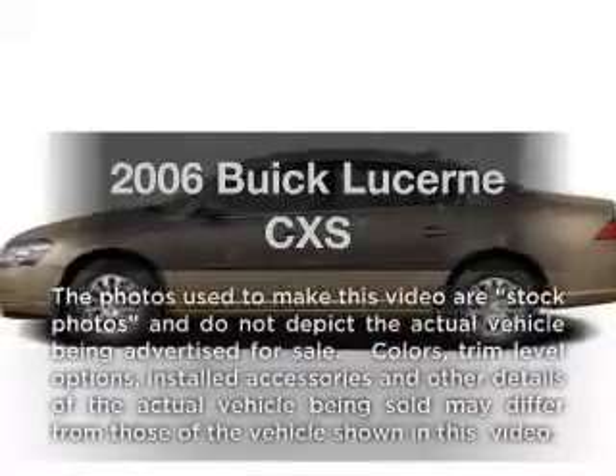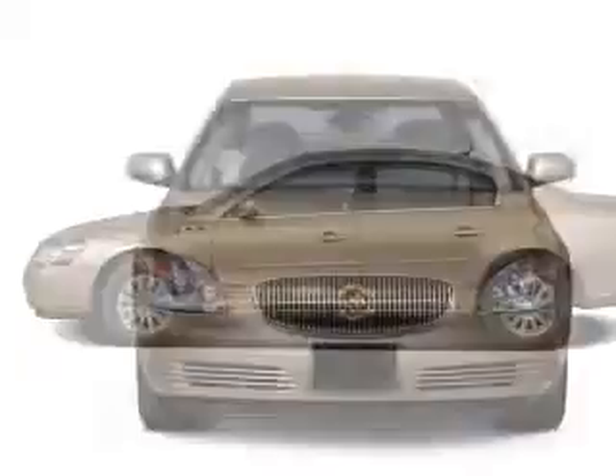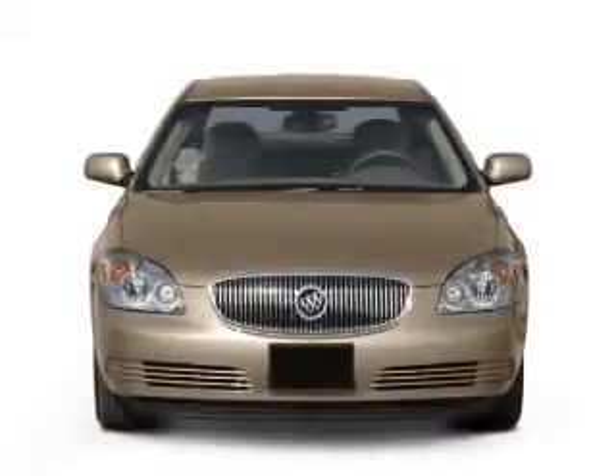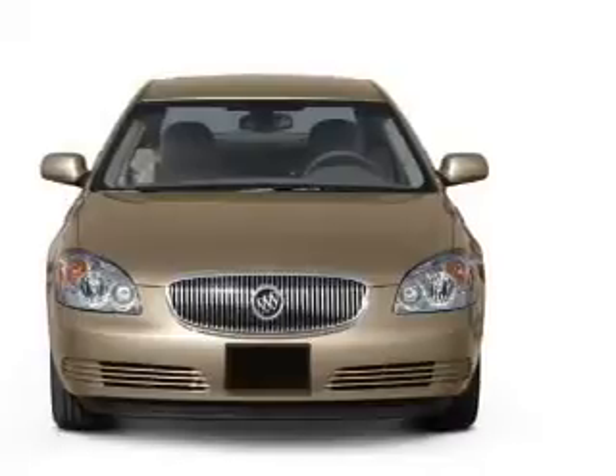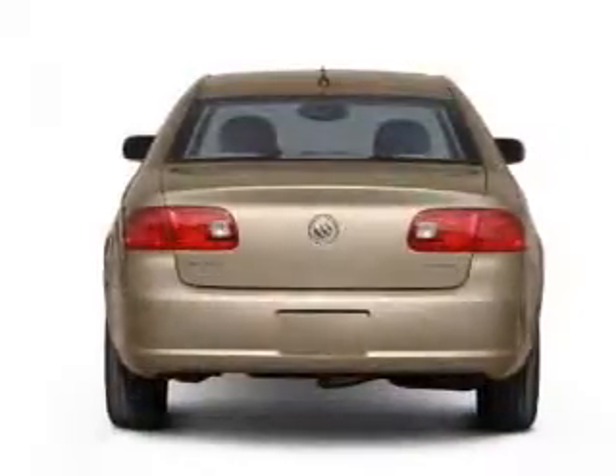Introducing the 2006 Buick Lucerne. Travel the roads in style and comfort in this great vehicle with a powerful eight cylinder engine. The power train includes front wheel drive that responds smoothly to its automatic transmission.